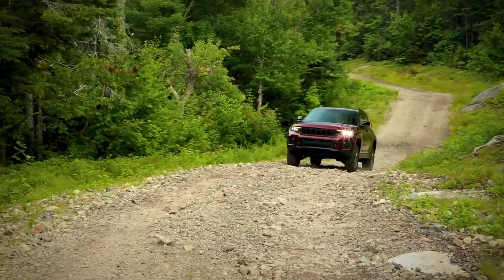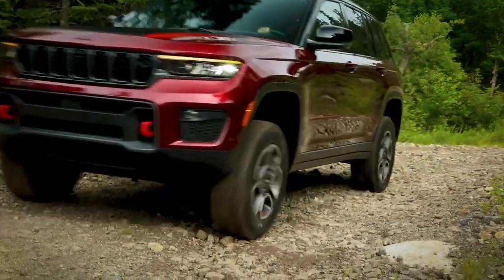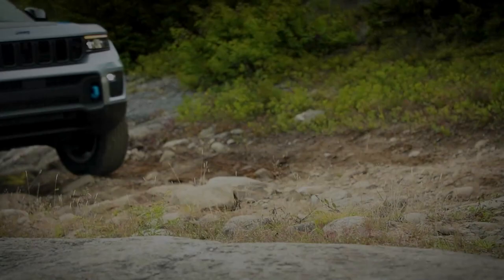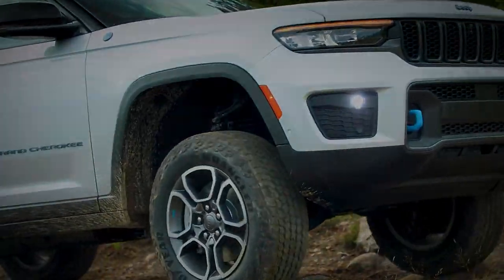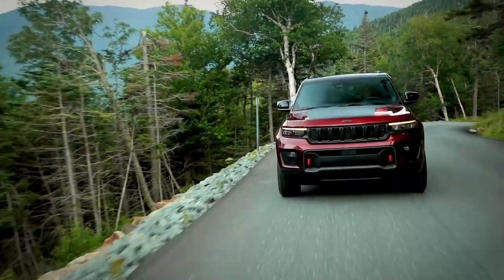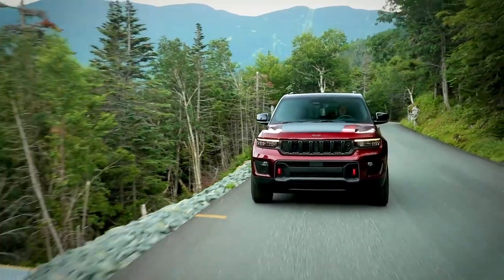This is a Jeep, and with the Uconnect 5 system, besides a unique look and feel, we've also integrated great off-road content like off-road pages — pitch and roll, drive modes, and geo-location. The flexibility of Uconnect 5 really allows the user experience to be unique. It looks like a Jeep, it gives you Jeep content, and it helps you get the most out of the unique capabilities this vehicle offers.